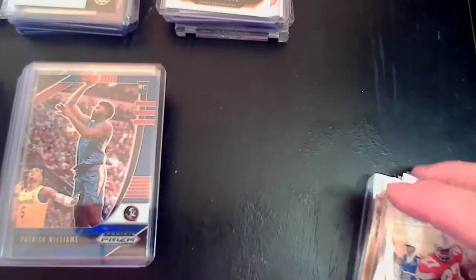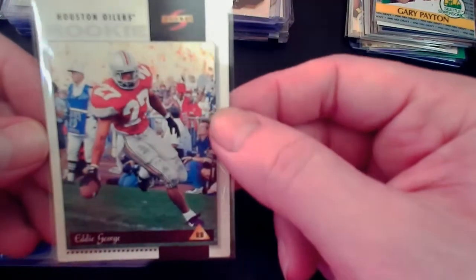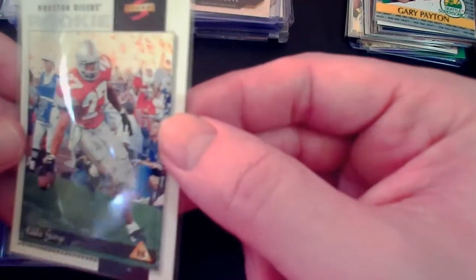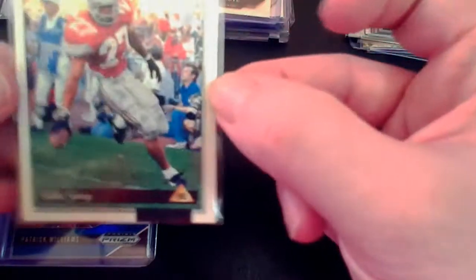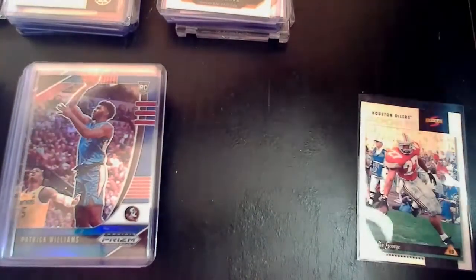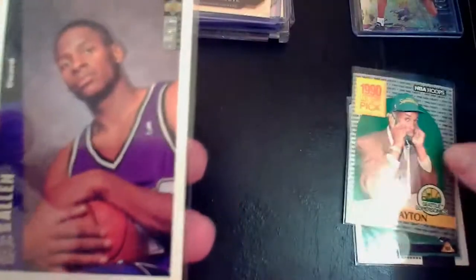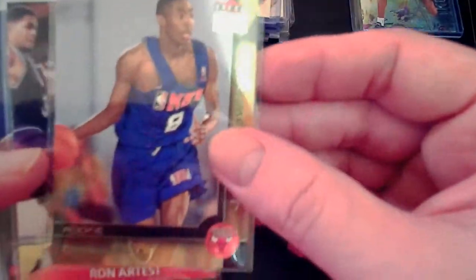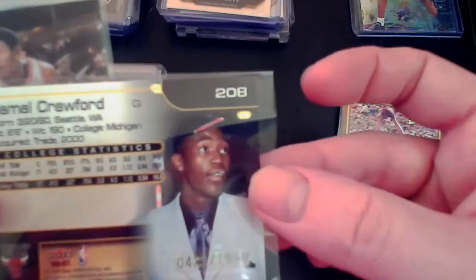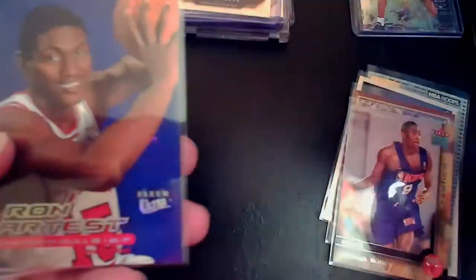Now we're going to some old school cards. This Eddie George rookie card from Score is a little dinged up, but it's a card I've had in my personal collection since I was a little kid. A lot of these cards coming up aren't worth a whole lot, but they're cards I've had since I was a kid. We've got a Gary Payton NBA Hoops, a Ray Allen, a Brian Urlacher rookie card, a Jamal Crawford numbered to 199, and a Ron Artest rookie — being an older numbered card, that's not too bad.